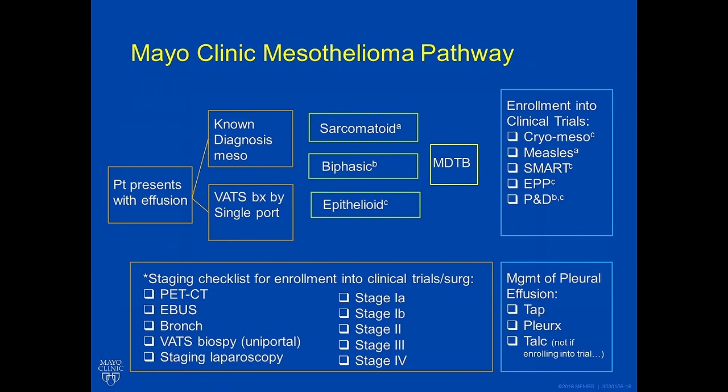A multidisciplinary tumor board (MDTP) will meet to discuss your care and review whether you could be enrolled in clinical trials such as freezing the mesothelioma, a measles vaccine, the SMART protocol, surgery involving extrapleural pneumonectomy (EPP), or pleurectomy and decortication (PD). A staging checklist will ensure you've had all appropriate staging modalities, which may include a PET-CAT scan, endobronchial ultrasound, bronchoscopy, staging laparoscopy, mediastinoscopy, and a video-assisted thoracoscopic biopsy through a single port.